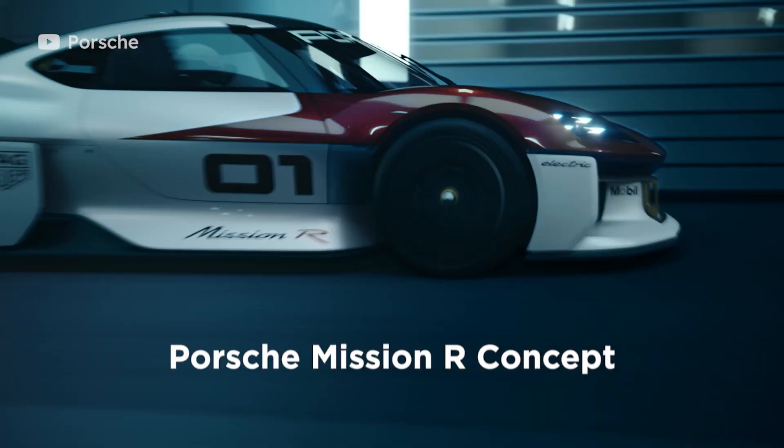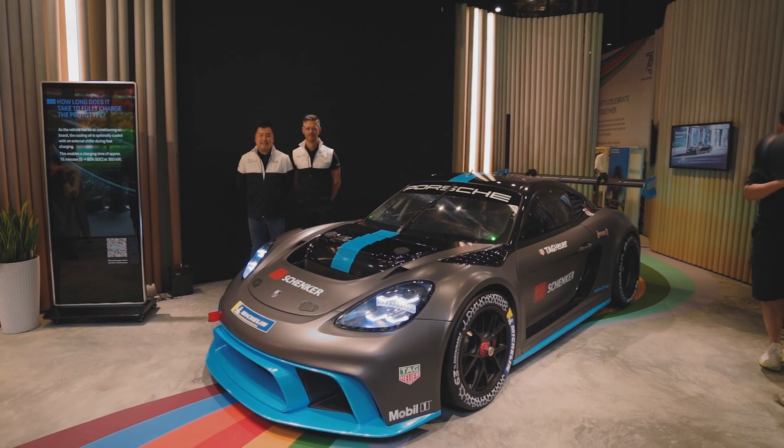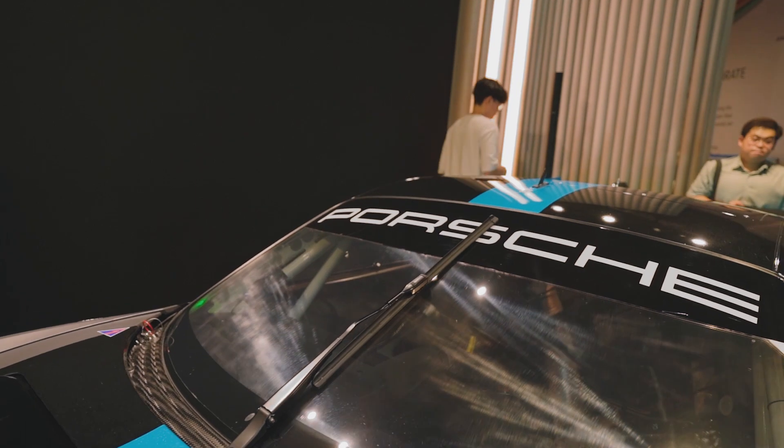This is, in some ways, Porsche's Mission Hour concept come to life. What is it? Well, it's a race car — or at the very least, a prototype of a race car.